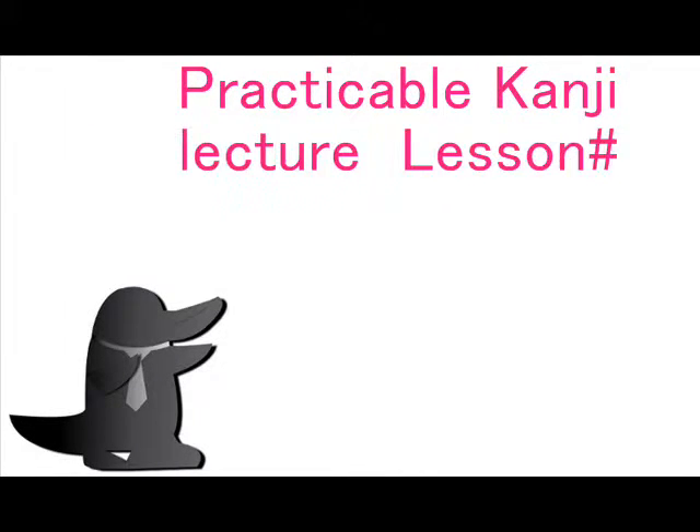Practicable Kanji Lecture, Lesson 29. Hi guys, I'm Kamono Hashi. This is Practicable Kanji Lecture and this is Lesson 29. Let's start.